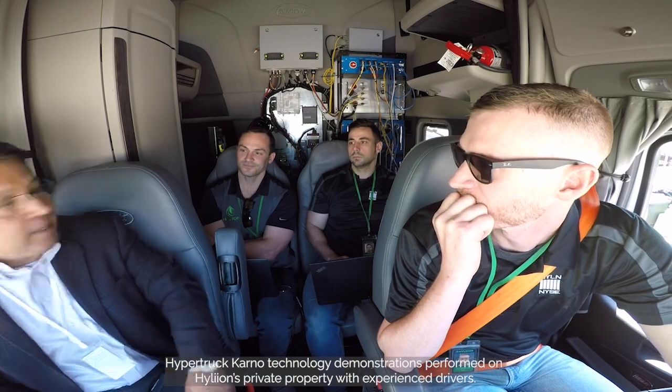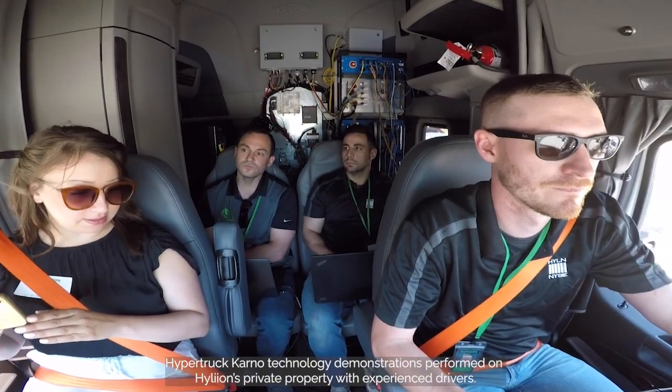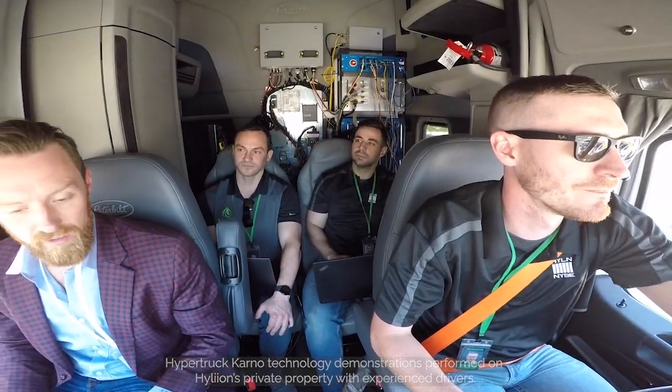Wow, great job. I'm noticing a lot of quiet performance — there's no engine rumble. Drives great, it's badass.